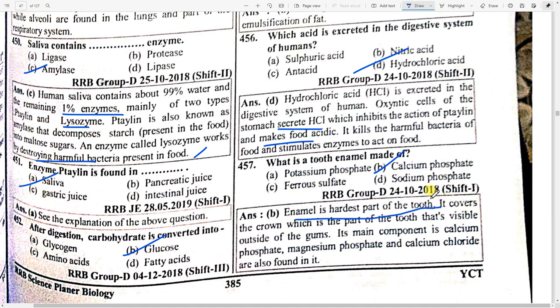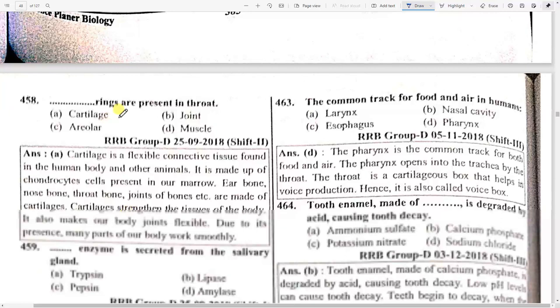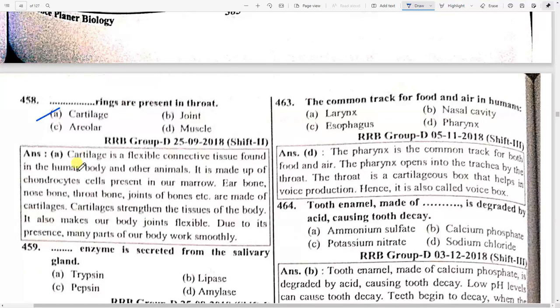What is the tooth enamel made up of? Option B — calcium phosphate. Enamel is the hardest part of the tooth; it covers the crown. Its main components are calcium phosphate, magnesium phosphate, and calcium chloride. What rings are present in the throat? Option A — cartilage. Cartilage is flexible connective tissue found in the human body and other animals, made up of chondrocyte cells.